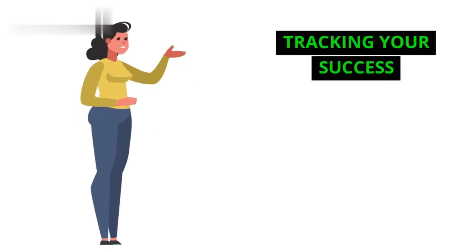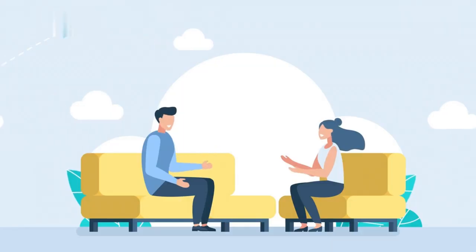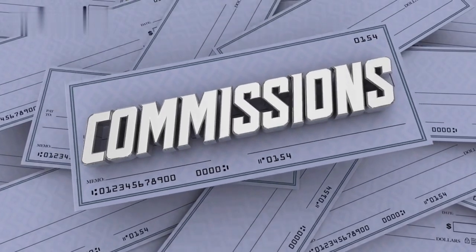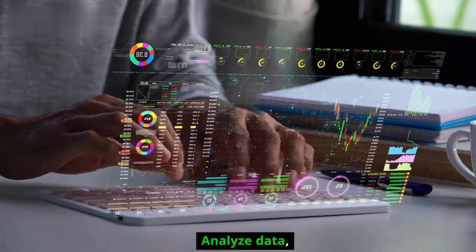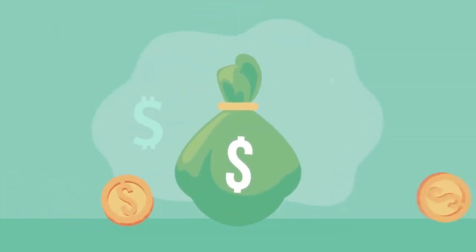Tracking your success. CJ's detailed reporting tools are your best friend. Track clicks, conversions, and commissions to see what's working and what's not. Analyze data, adjust your strategies, and watch your income grow.